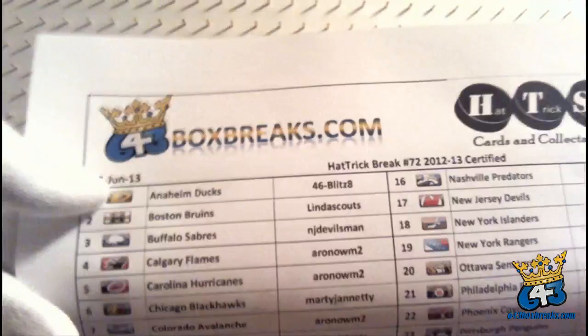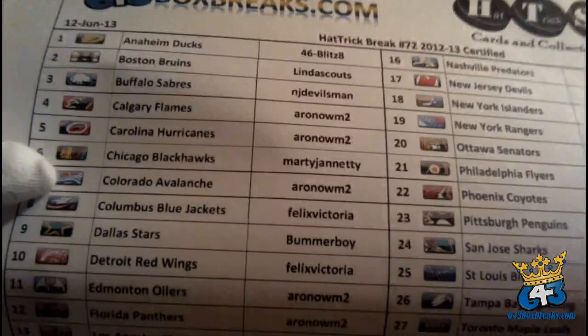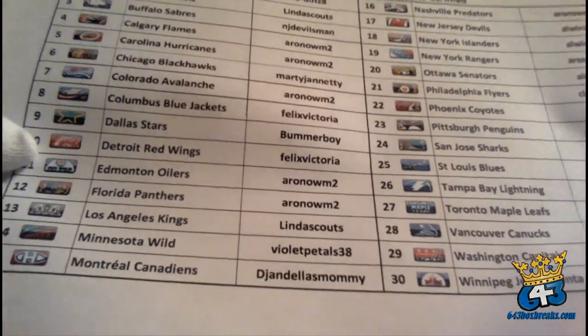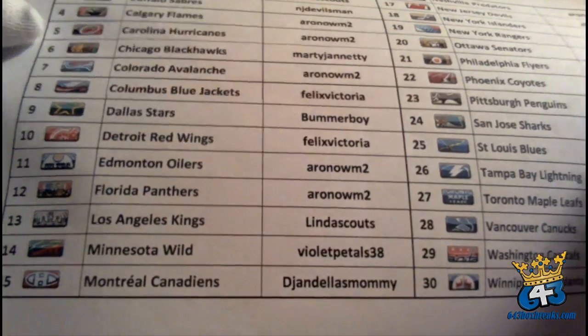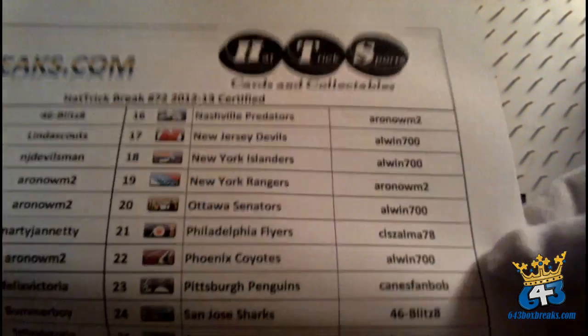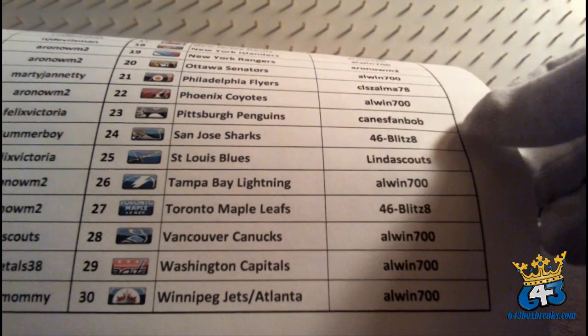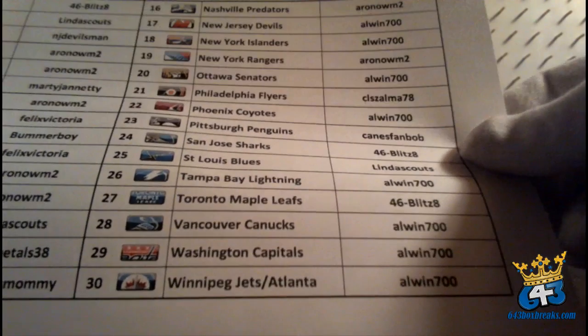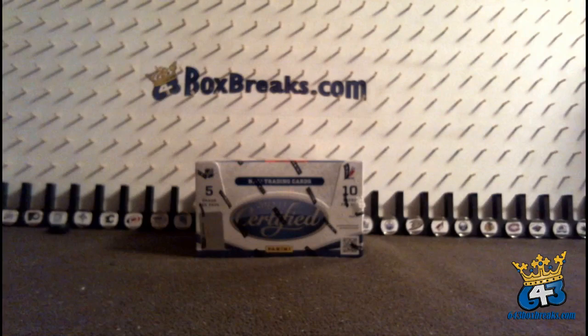Here's our list of team owners: Brian, Linda, Dwayne, Matt, Marty Janetti, Felix Victoria, Bummer Boy, Violet Petals — welcome to our breaks, you'll see lots of crazy bonuses. Aaron won the Montreal Canadiens for free in our streaking bonus by buying into 10 breaks in a row. Also: Matt, Owen, Chris with the Flyers, Bob with the Penguins. Brian won the San Jose Sharks for a streaking bonus completing 10 breaks in a row. Alwyn came in late and cleaned up — they went cheap tonight, almost free.